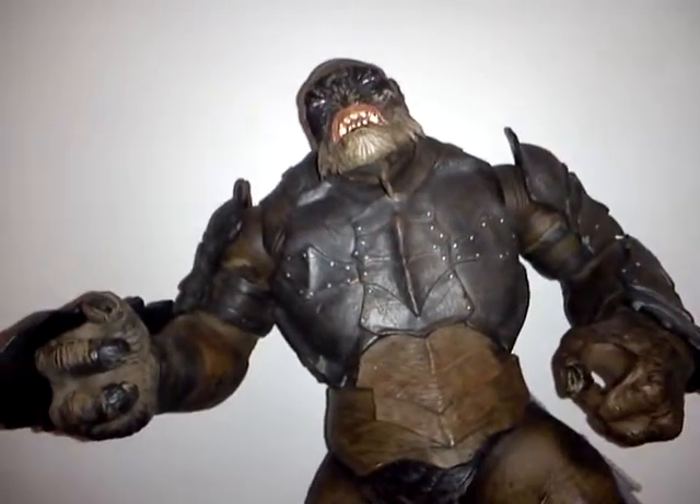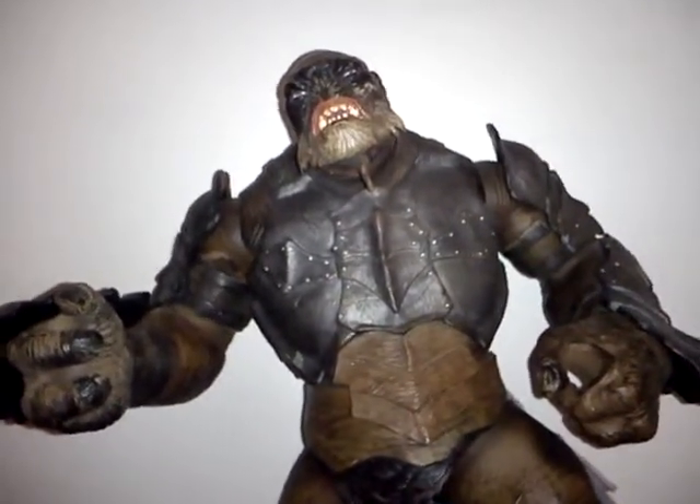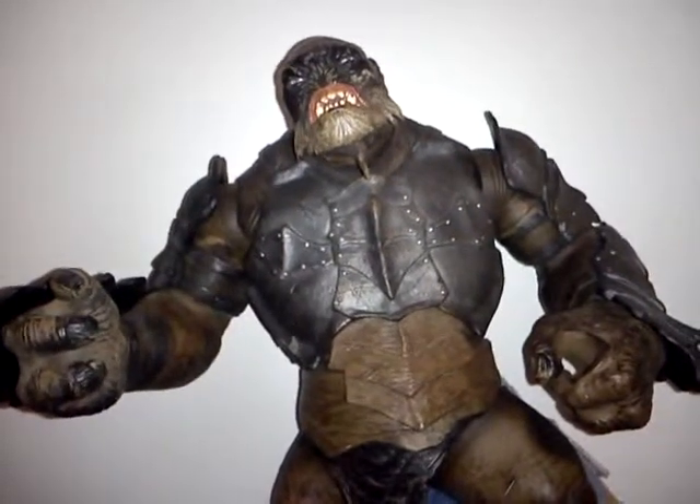I've got this figure around average for about £48, which is a pretty good bargain for such a good looking figure as this.